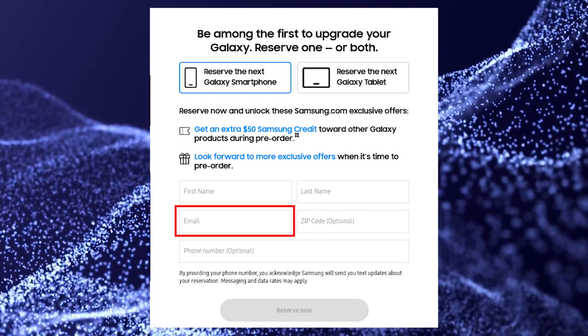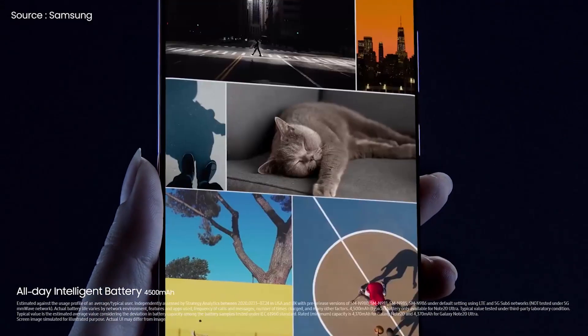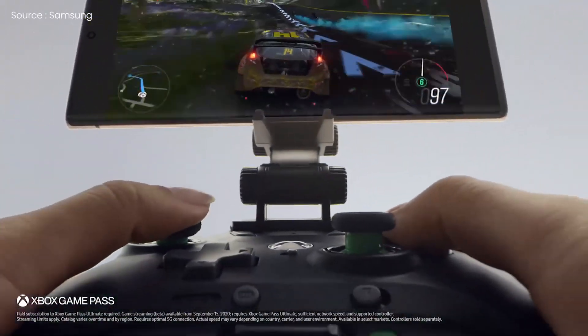You just need to enter your name, email, and zip code, and then choose whether you want a phone or a tablet. That's all you have to do and it's that simple. Let me know your thoughts in the comment section below. If you guys are new here, be sure to subscribe — the tech chat is over and I am out.